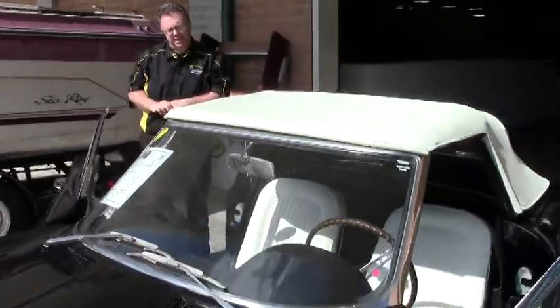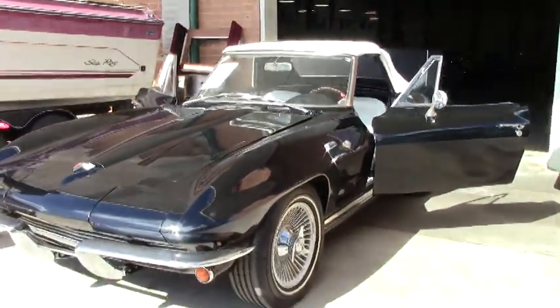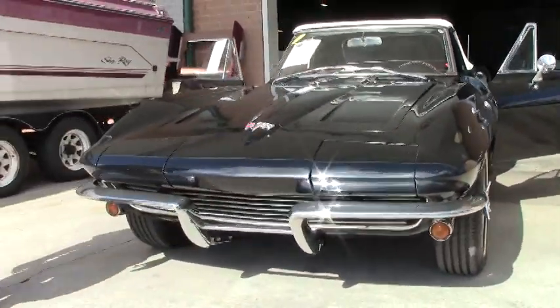Welcome to Buy A Vet, folks. Today we're going to take a look at an absolutely stunning 1964 Corvette Roadster. This beautiful car is an original tuxedo black — 1,897 were made that way in 1964.